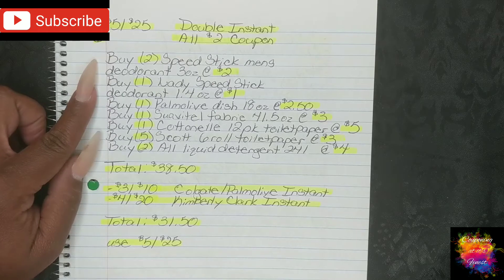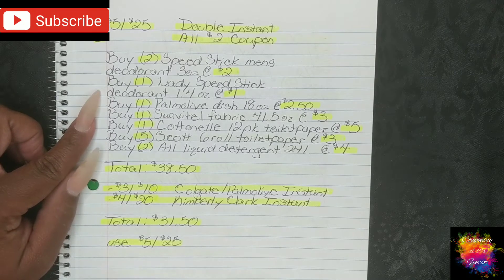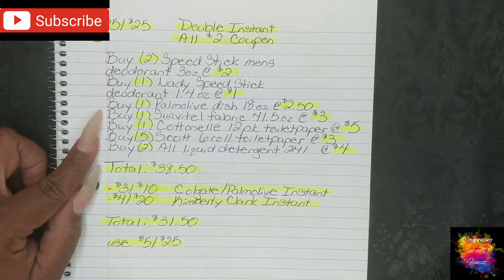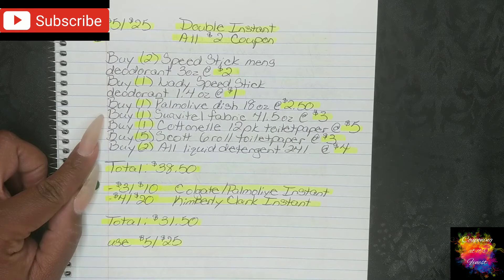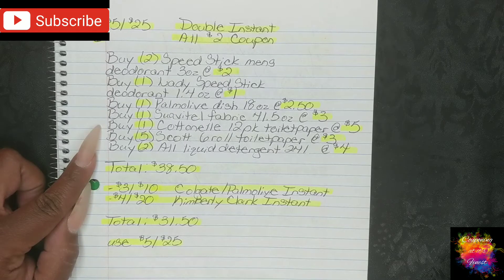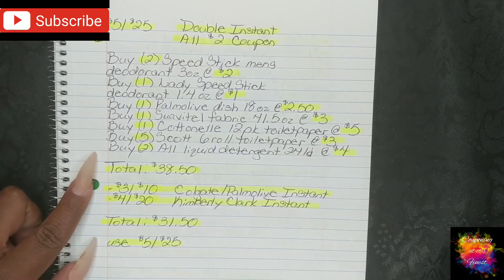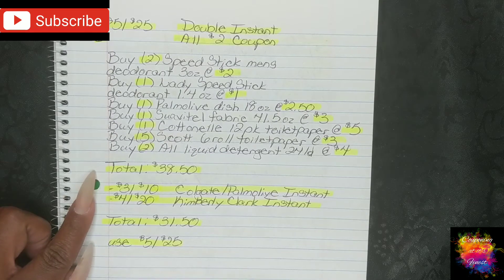For this one, you're going to buy two Speed Stick Men's deodorant 3 ounces at $2.00 each, one Lady Speed Stick deodorant 1.4 ounces at $1.00, one Palmolive dish detergent 18-ounce bottle at $2.50, one Suave Teal fabric softener 41.5 ounces at $3.00, one Cottonelle 12-pack toilet paper at $5.00, five Scott 6-roll toilet paper at $3.00 each, and two All liquid detergent 24-load at $4.00 each. That brings your total to $38.50.